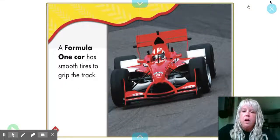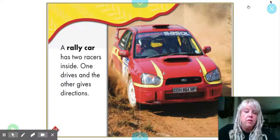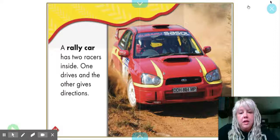A Formula One car has smooth tires to grip the track. A rally car has two racers inside — one who drives and the other who gives directions. So they work together as a team.